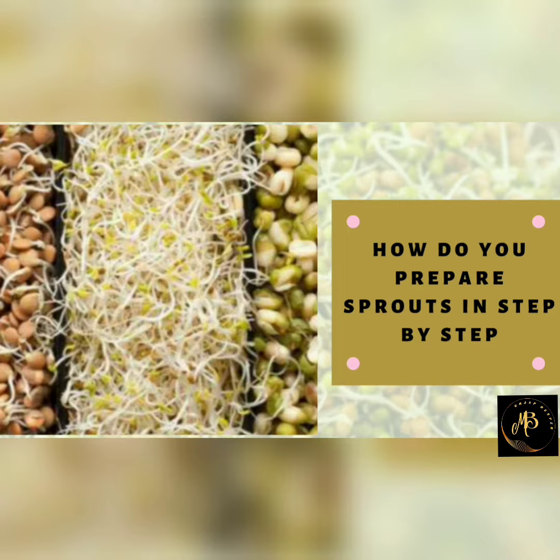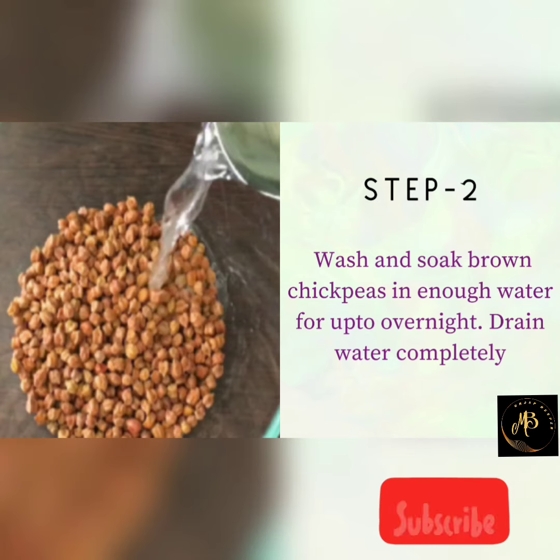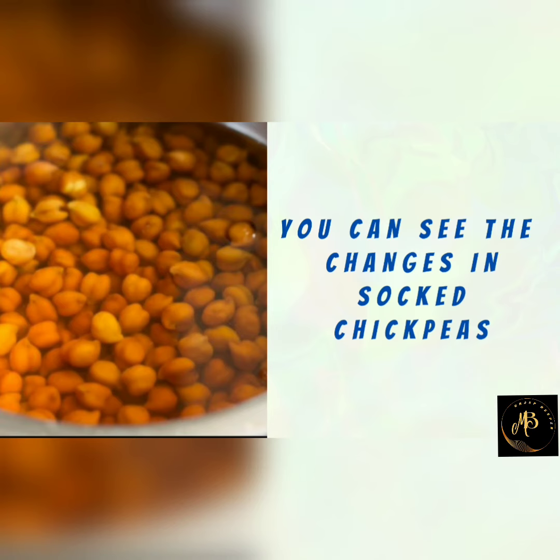Now let's know how to get sprouts step by step. Step 1: Take chickpeas. Step 2: Wash and soak the chickpeas overnight. Now we can see the changes in soaked chickpeas.